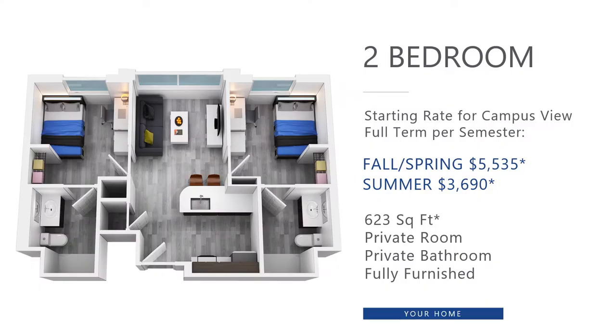Here you will find our two-bedroom, two-bath units. Each resident has an individual key for their respective bedroom door and within their bedroom, their private bathroom. In these units, students will share a common area as well as a kitchen. Seen are the starting rates per semester per student. The rates presented are for the campus view side and slightly increase if the Bayview space option is chosen.